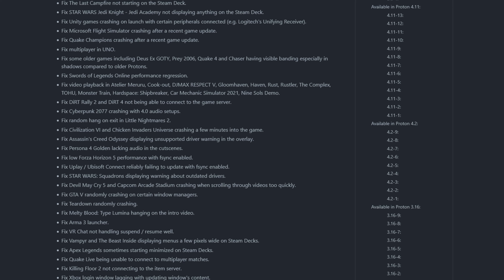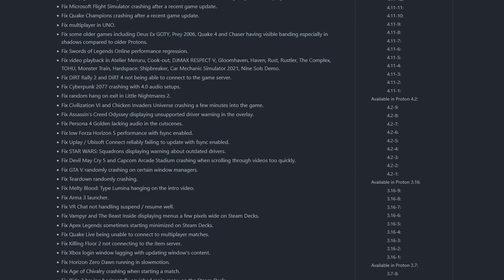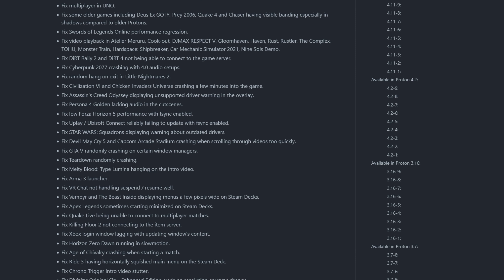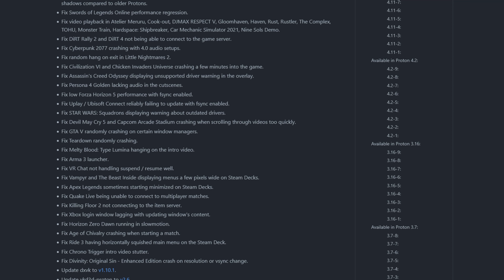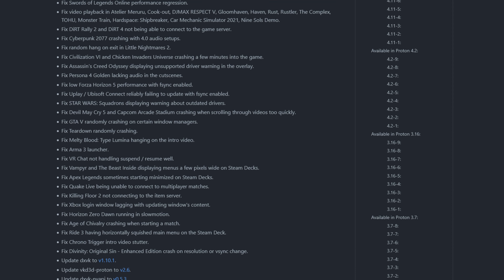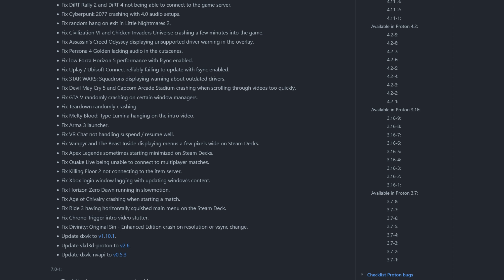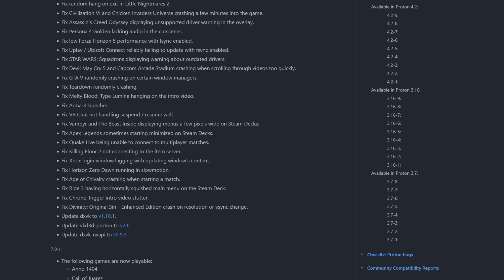This new release of Proton also adds fixes and updates for various Proton components. They fixed Star Wars Jedi Knight: Jedi Academy not displaying anything on the Steam Deck. They added a fix for Microsoft Flight Simulator crashing after a recent game update. They fixed Persona 4 Golden lacking audio in cutscenes, which was a big complaint in the community. They fixed Apex Legends sometimes starting minimized on the Steam Deck. And they added updates for DXVK, VKD3D-Proton, and DXVK NV API.